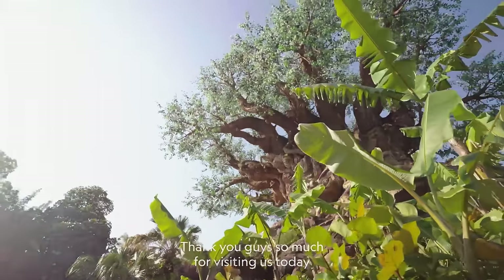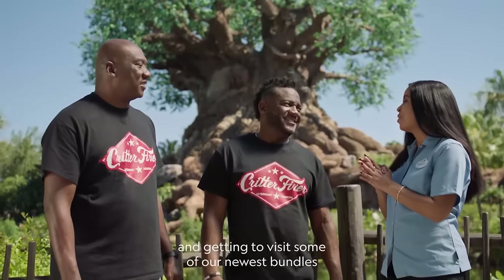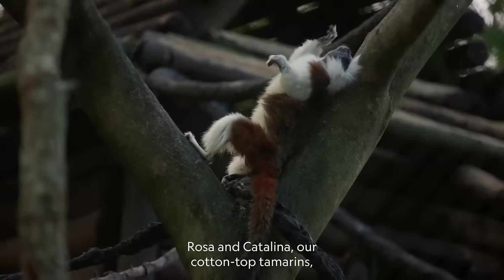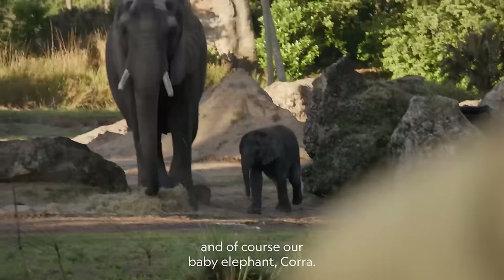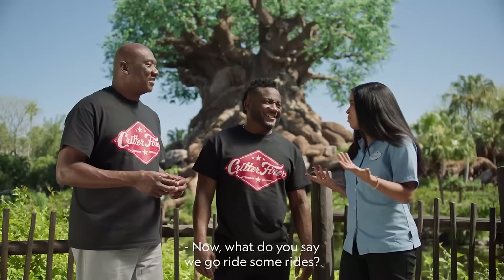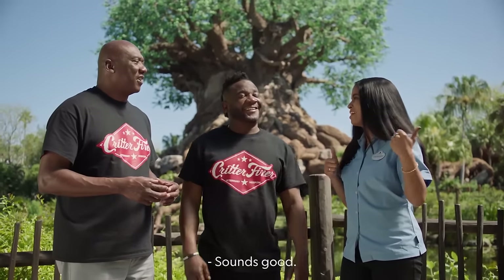Thank you guys so much for visiting us today and getting to see some of our newest bundles of joy here at the park. We got to see Elijah the Okapi, Rosa and Catalina our cotton-top tamarins, and of course our baby elephant Cora. Those are the cutest babies ever. What do you say we go ride some rides? Sounds good!